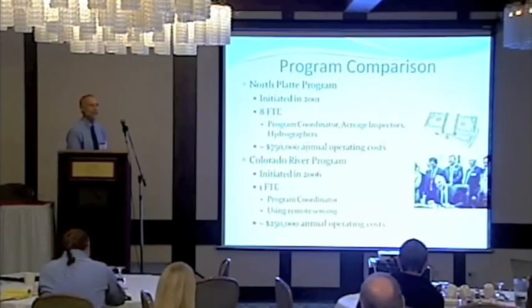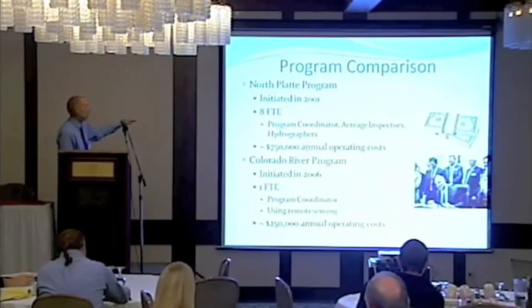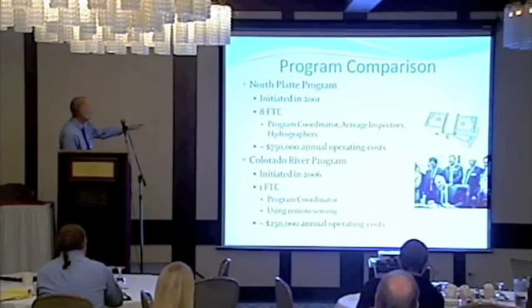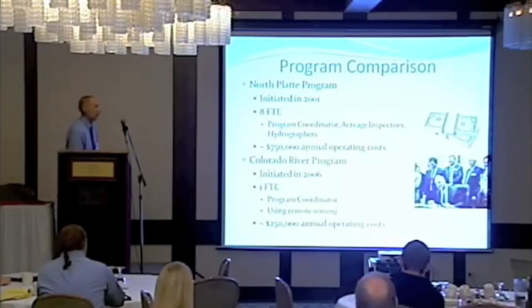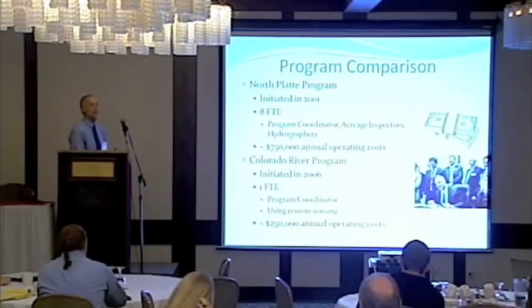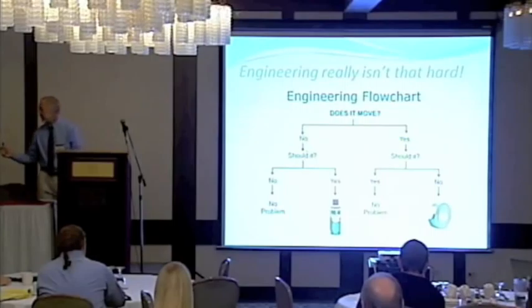We have a very similar accounting program in Wyoming's North Platte Basin, started in 2001 based on litigation with Nebraska. We run that using people — basically on-the-ground acreage counters — and it costs about $750,000 annually. The Colorado River Basin program we're running with basically one person and about $250,000. So from a cost perspective, using METRIC is a lot more efficient than hiring people. That's a brief overview — happy to take any questions.